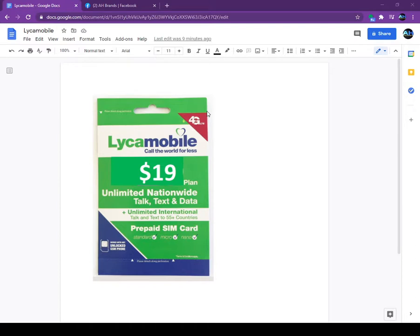Right now you are seeing the SIM card on the screen — it is a Lyca Mobile SIM card which is 100 percent free. If you guys would like to sell this, we will set up your account and send you free SIM cards, as many as you want.